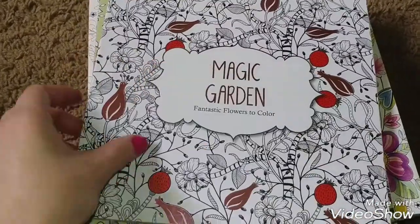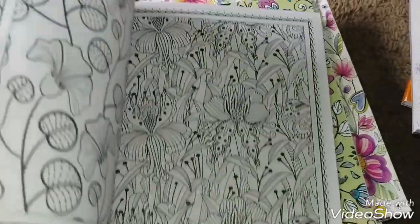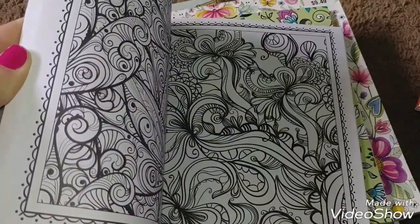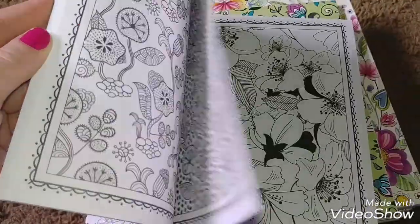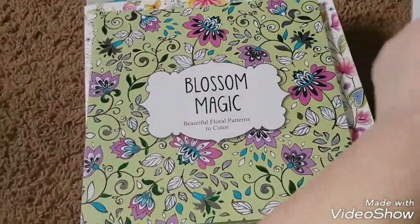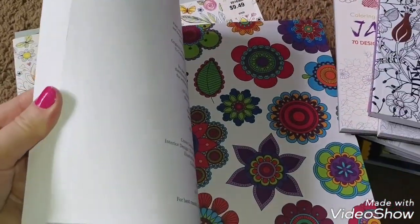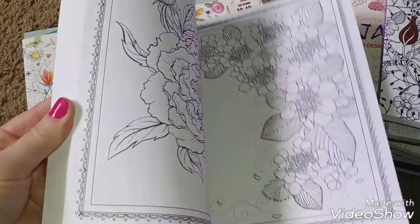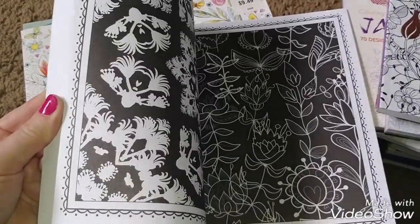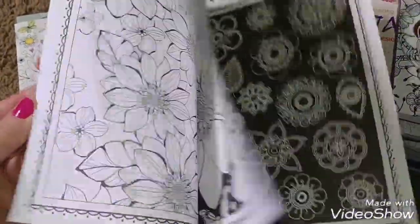The Magic Garden — this is from Barron's. There are quite a few of these but I only found these two. The art's a little dark here; the ink is a little darker, but I still think it's really pretty. And this one, the Blossom Magic, has more darker background pages to it. I like that — that's a nice touch. You see the darker ones there.